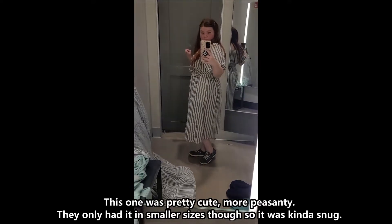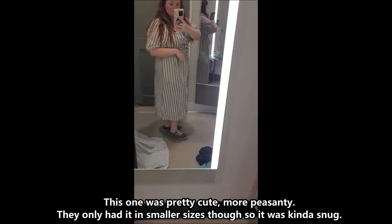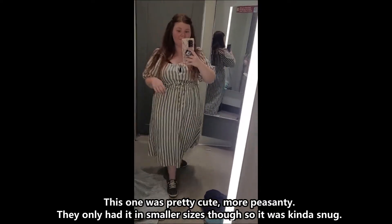This one was pretty cute — more peasant-y. They only had it in a smaller size though, so it was kind of snug.